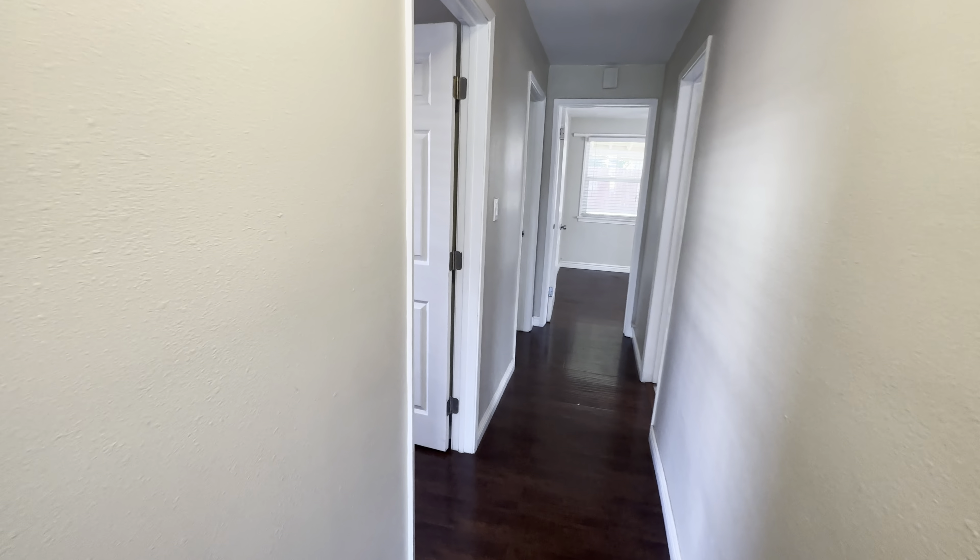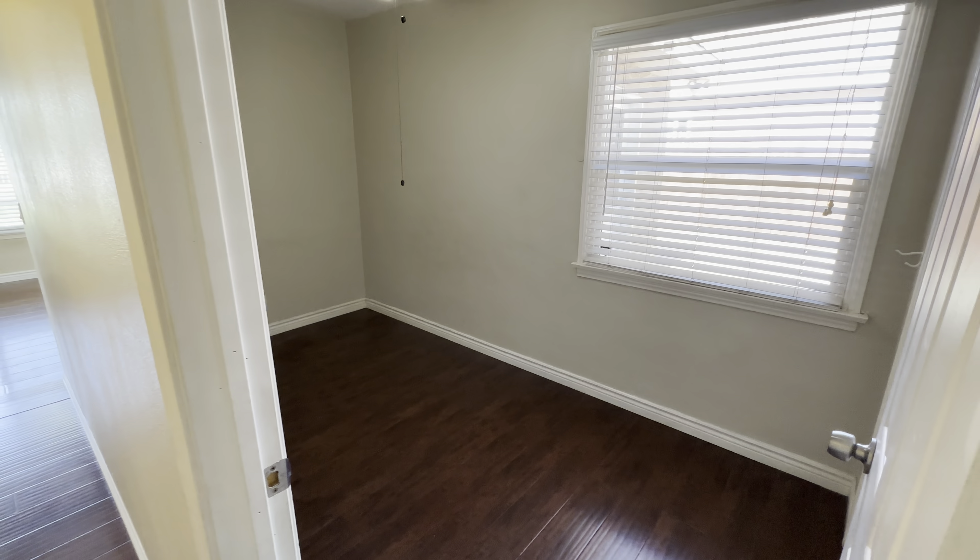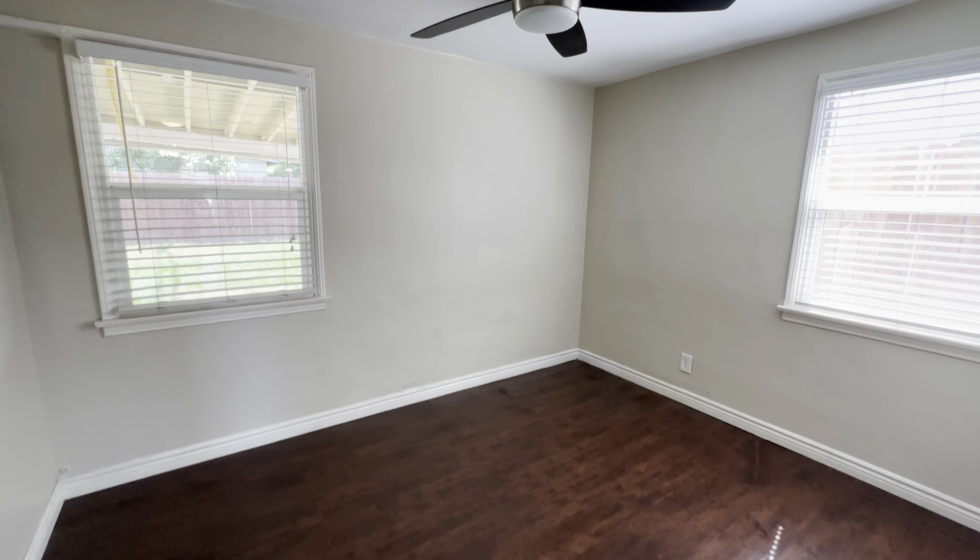We're going to go check out the bedrooms — again, three-bedroom, one-bath. This property is south of Alondra, so it's close to Cerritos. There's a smaller bedroom right in there. You got a full bath right in here, and then the second bedroom, which has a nice little view of the yard — we'll take a look at that in just a second.